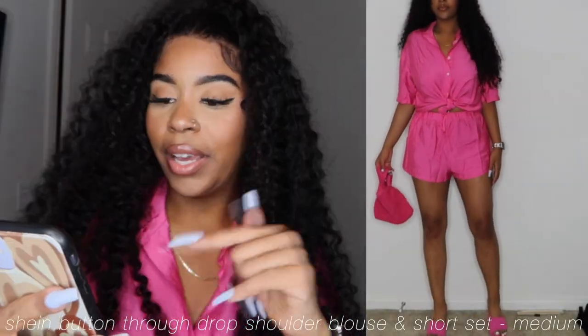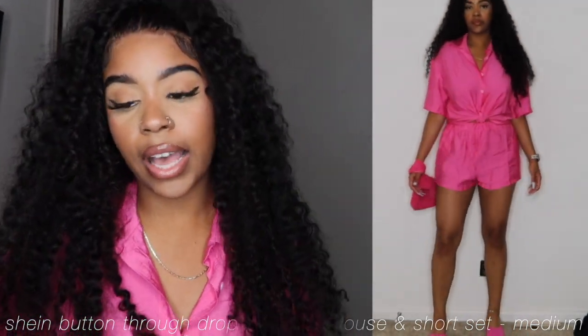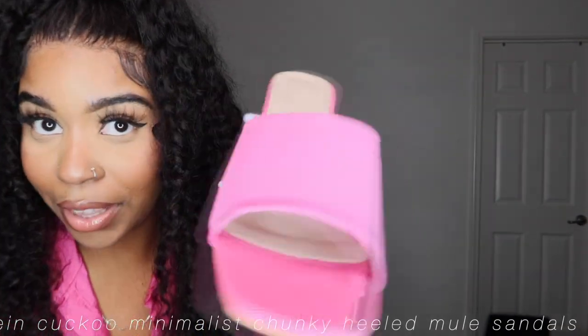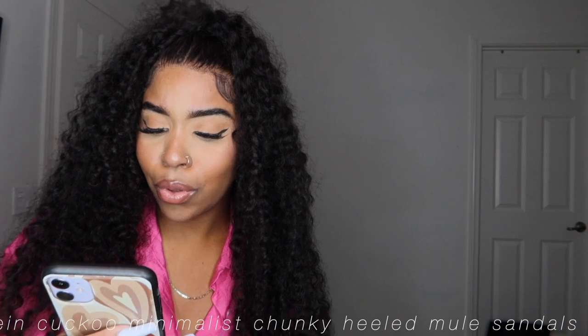What I'm wearing now is the Button-Through Drop Shoulder Blouse and Drawstring Waist Shorts. I got this in a size medium because it's supposed to be oversized, for $16.17. I paired it with this pink Minimalist Textured Square Bag for $3.24, and these heels — the Coco Minimalist Chunky Heeled Mule Sandals for $20. I got the heels in a size 9. It's a little stretchy but not too stretchy. Everything together is super cute.